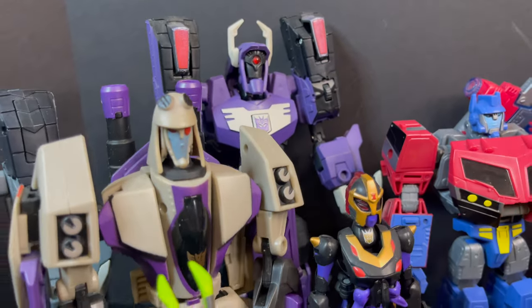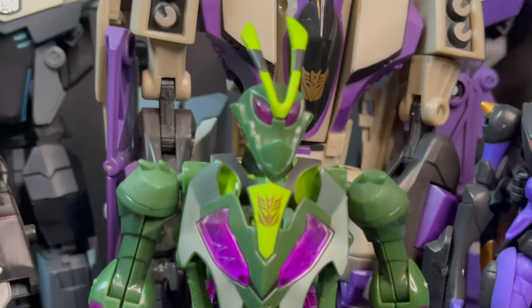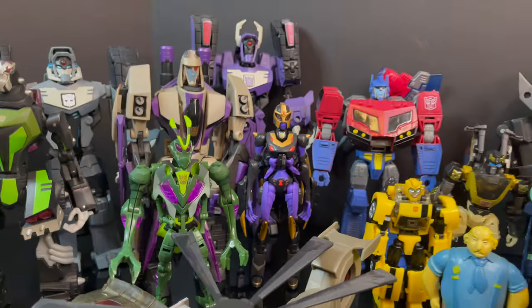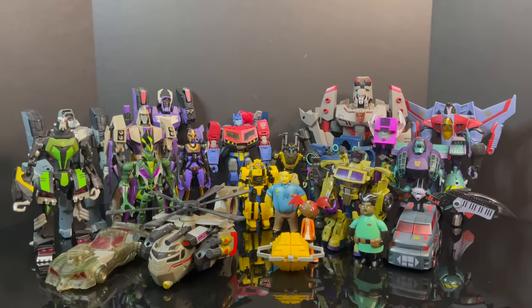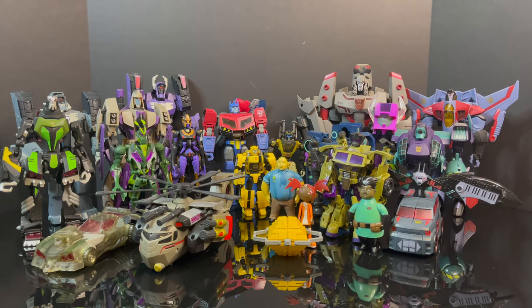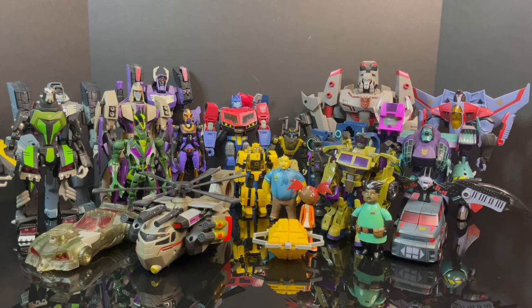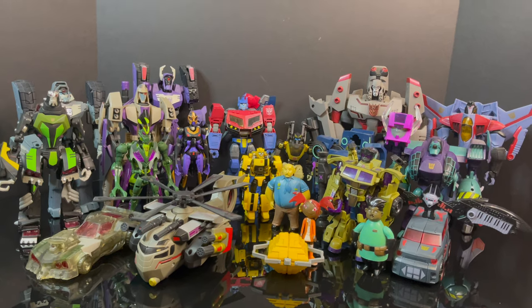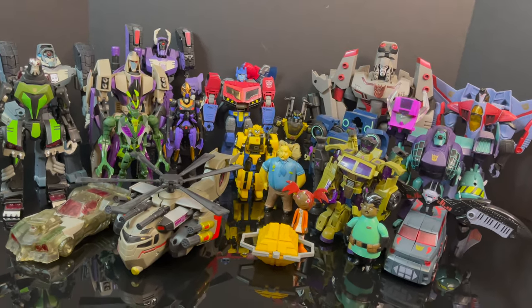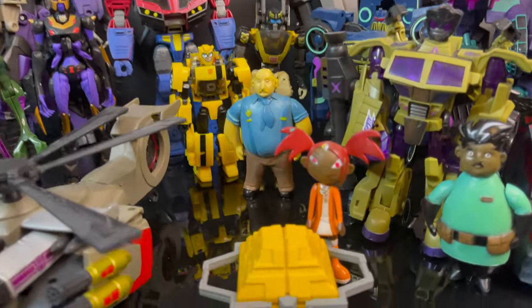Panning around to some of the Predacons - Wasp and Waspinator would be nice to see, wink wink. That wraps it up for my look at the brand new Transformers Animated Bumblebee and Optimus Prime. I'm curious to know your thoughts - comment below, let's talk everything Transformers Animated. If you'd like to see more videos, leave a comment. As always, drink some great coffee, eat some great food, and most importantly have a fantastic weekend - live it up and have a blast!